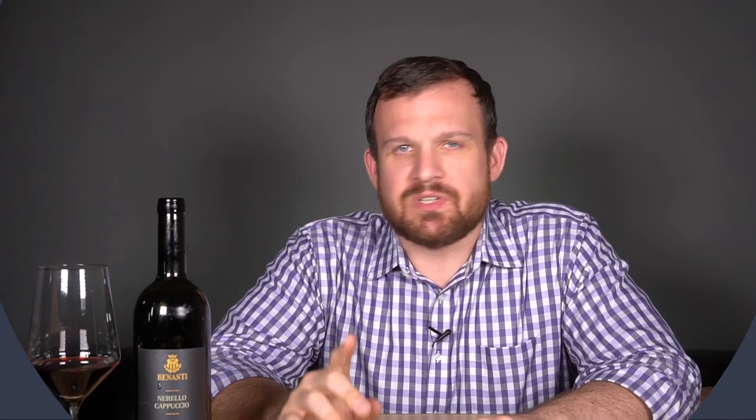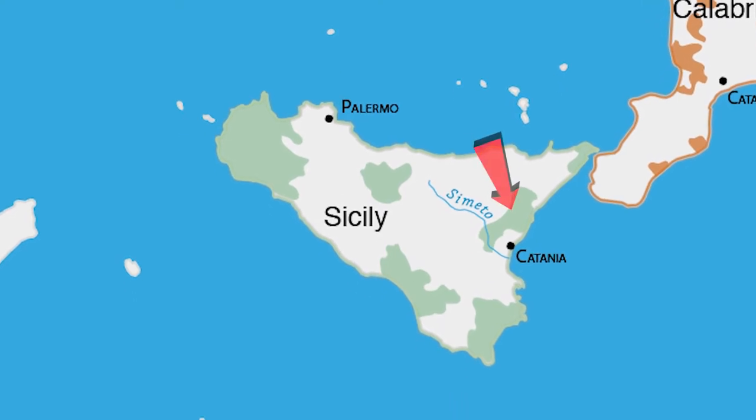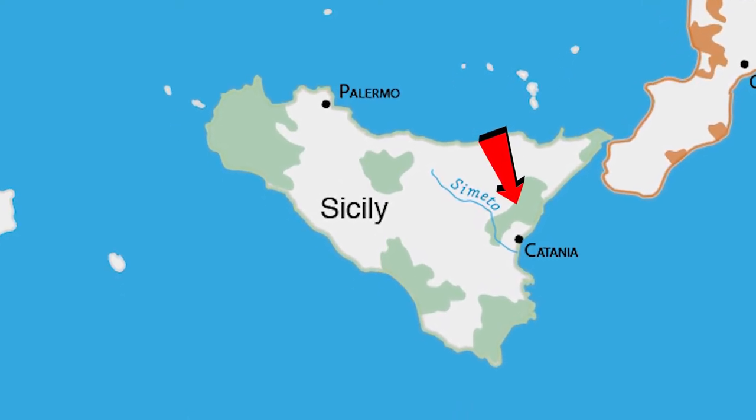In this episode we're talking about Nerello Cappuccio. Nerello Cappuccio is the second red grape in the Etna DOC, which is allowed to be blended into the Etna Rosso, or red wines of Mount Etna. Nerello Cappuccio is only allowed to make up a maximum of 20% of the blend in an Etna Rosso, which leaves the remaining 80% for Nerello Mascalese. Often what you'll see is that the wines are typically 90 to 95% Nerello Mascalese.